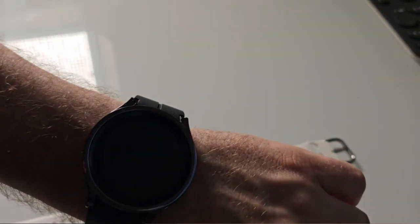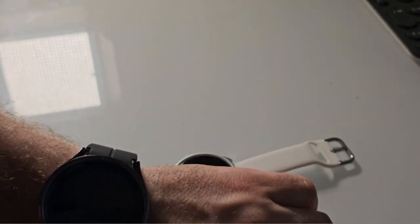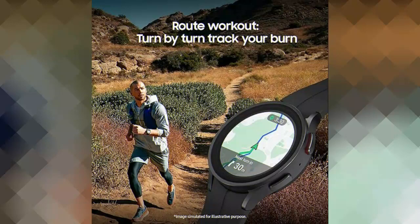This smartwatch is compatible with smartphones running the Android operating system, ensuring a seamless integration with your existing device. The compatibility feature ensures that you can enjoy all the benefits and functionalities without any technical limitations.